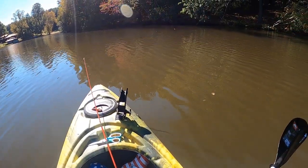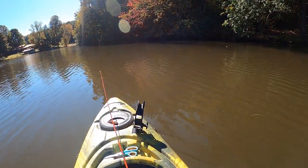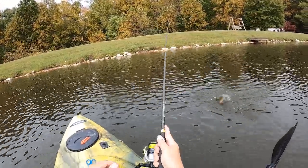I would stay longer and fish, but my wife's making peanut butter and chocolate pancakes back at the camper. So I'm going to go get fat and come back and fish later. See y'all. That's a bass. Nope — bluegill.